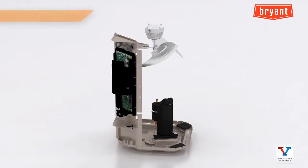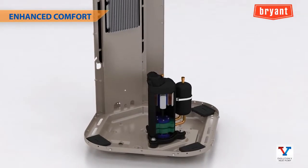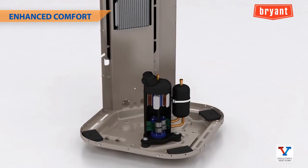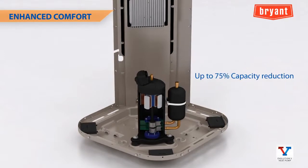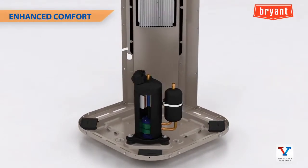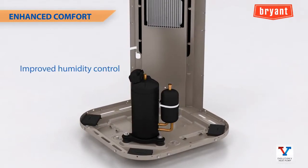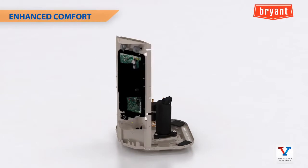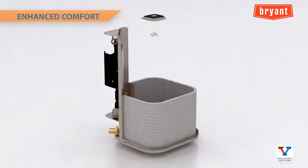Variable speed system operation transitions smoothly between five compressor stages governed by Evolution technology to help this heat pump deliver enhanced home comfort. This powerful combination allows up to 75 percent capacity reduction, far better than two-stage systems, resulting in significantly improved humidity control during cooling operation and more precise load matching and zoning capability of the home.